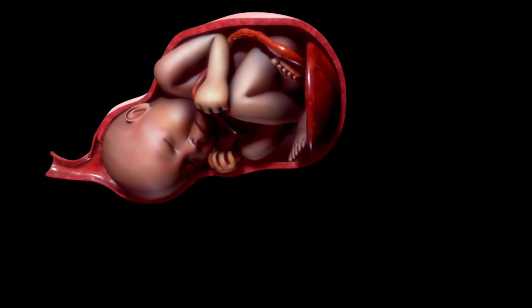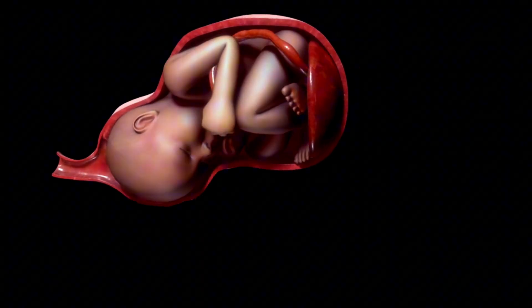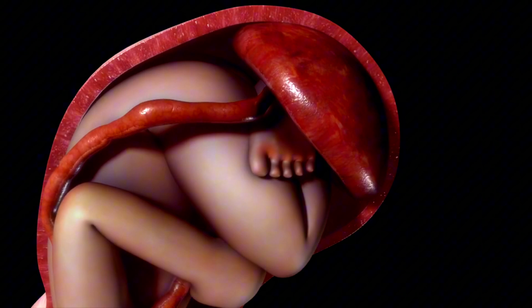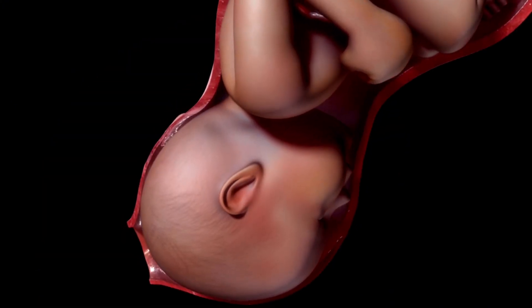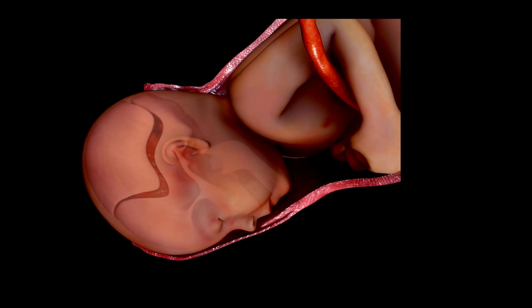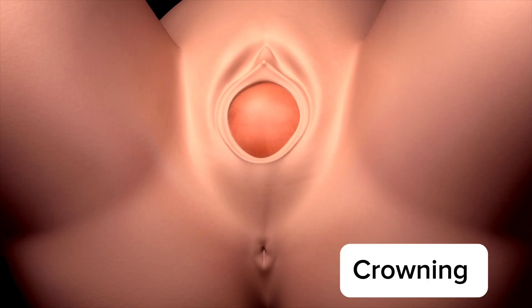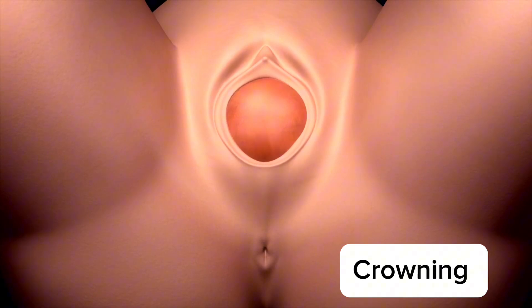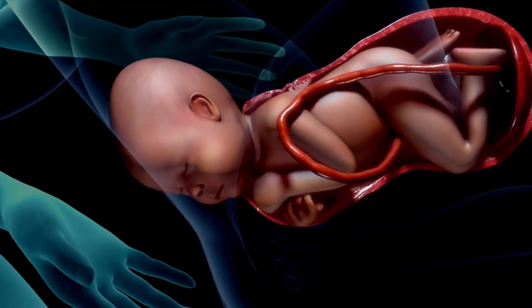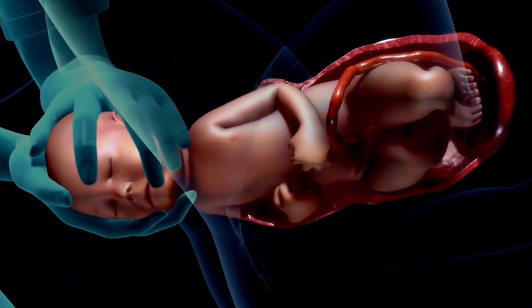The second stage of labor, also termed the actual delivery, can last from a few minutes to several hours, depending on various factors, such as whether the woman is delivering her first child or has had several previous normal deliveries. Once the cervix is fully dilated to ten centimeters, the woman can start pushing with each contraction. The urge to push may feel overwhelming as the baby's head moves down the birth canal, and the woman will be guided by her healthcare provider on when to push and how to breathe during contractions.